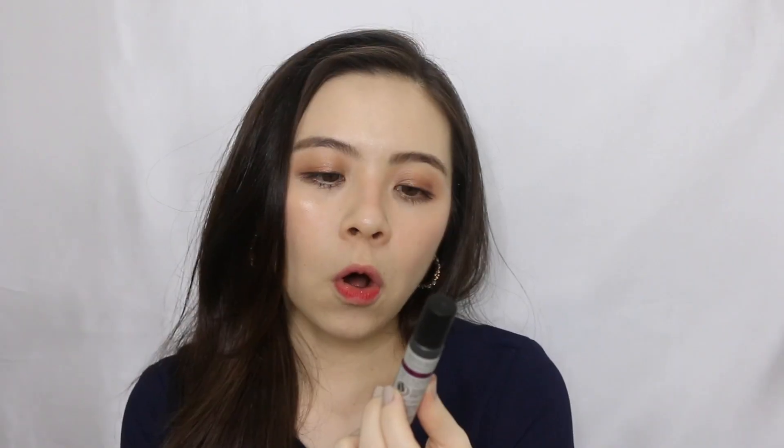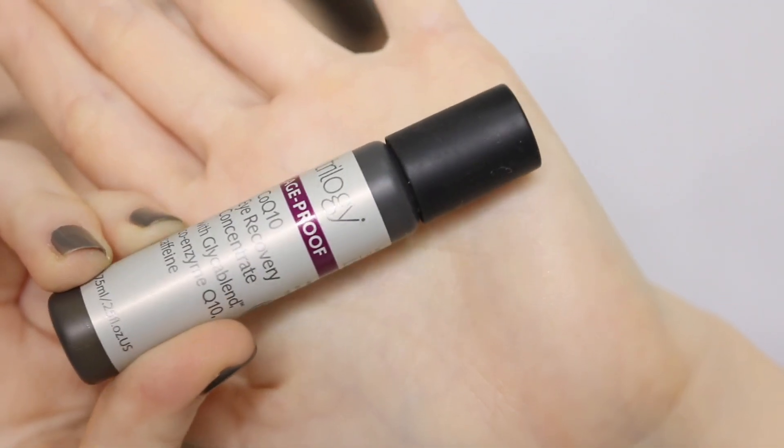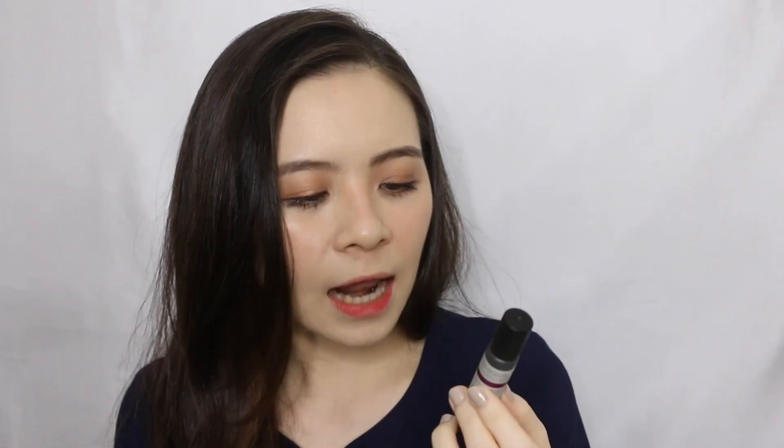But today specifically, we will be talking about the eye cream. Let me give you a history background of what happened with this eye cream back then — the old one. It's the Trilogy Age Proof Coenzyme Q10 Eye Recovery Concentrate, with Glycablend, Coenzyme Q10, and also caffeine in it.